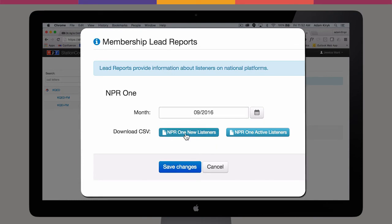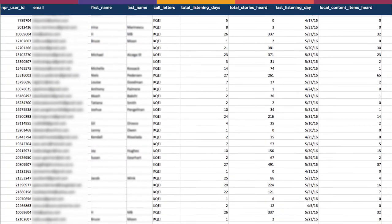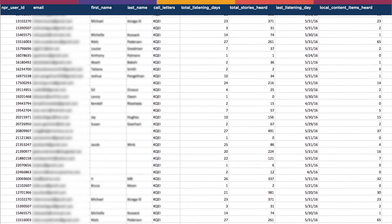It provides data about your station's local NPR One listeners, including email addresses of new and active listeners — a potentially rich source of membership and fundraising leads.